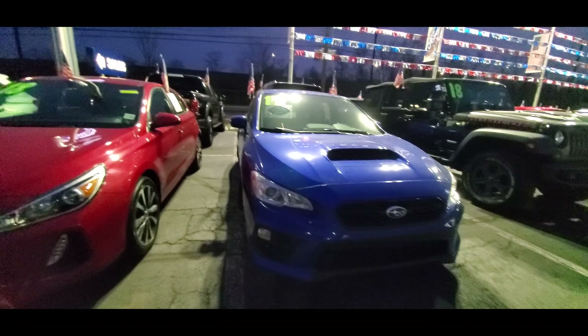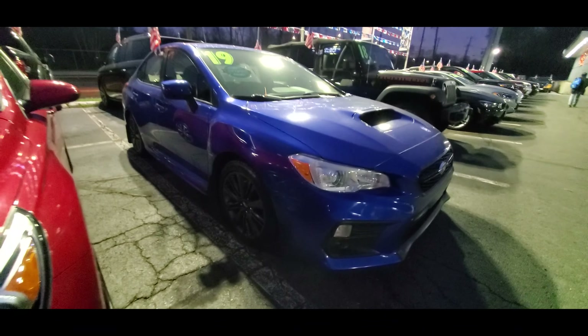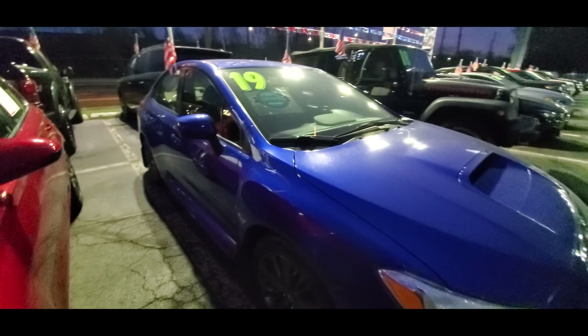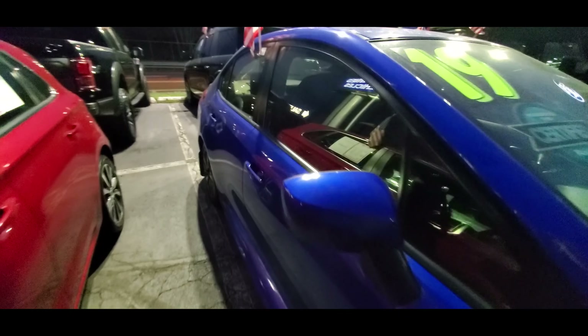Starting off with the Subaru Impreza WRX, this is the base model. It comes with a 268 horsepower, 2.0 liter inline 4 cylinder Subaru boxer engine with a twin scroll turbocharger. You also get a 6-speed manual, sport-tuned suspension, and a symmetrical all-wheel drive system.